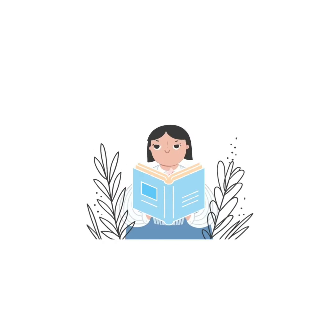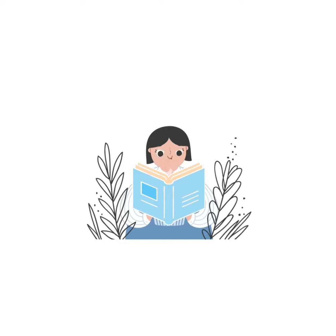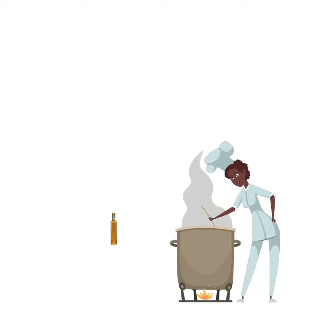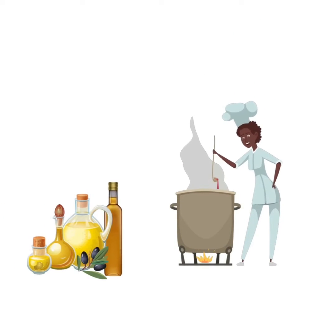What causes the rancidity of cooking oils? There can be many reasons, however the most common ones are: forgetting to lid the bottle properly, in which case the oil is exposed to oxygen, thereby turning rancid; or storing cooking oils in the kitchen near appliances, where heat from the environment accelerates the unpleasant chemical reaction.